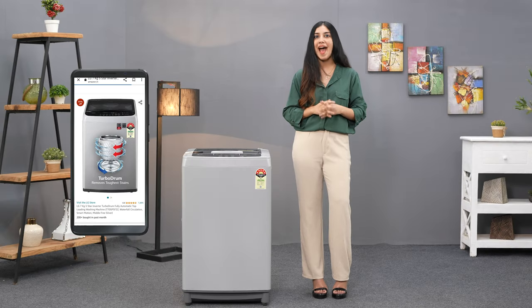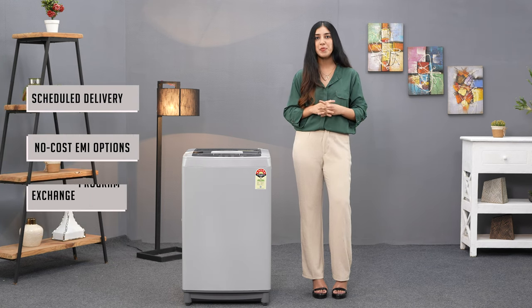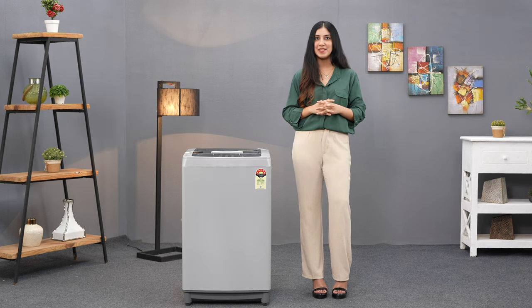You can easily buy it on Amazon with the convenience of scheduled delivery, no-cost EMI options, an exchange program for your old washing machine, and the option of open-box delivery in select pin codes.